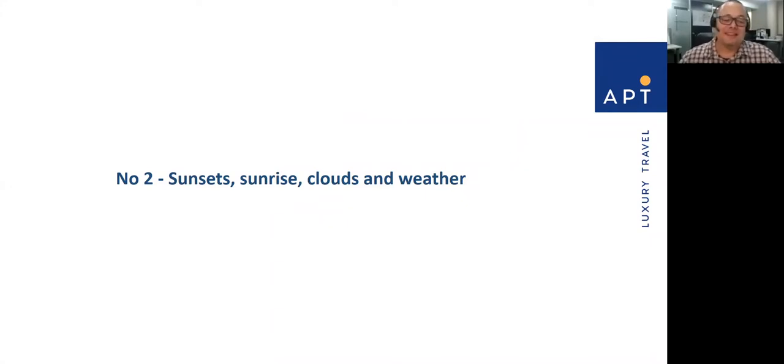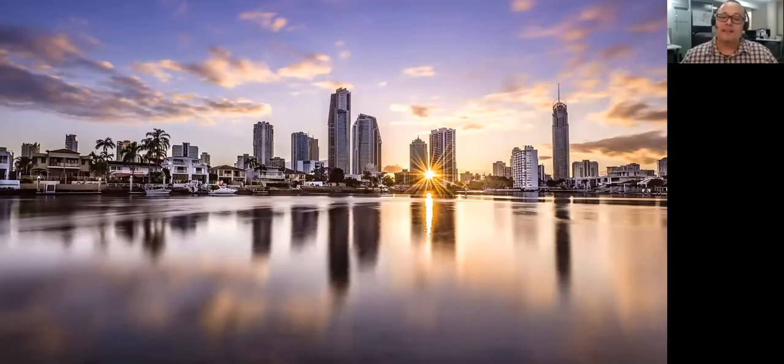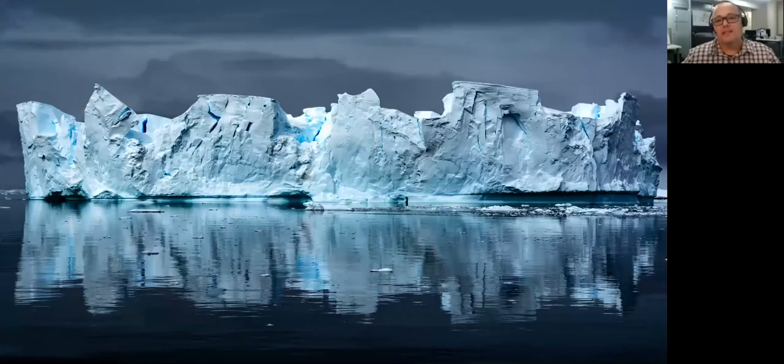Sunset, sunrise, clouds and weather — I love a great sunrise and sunset. It does mean getting up very early in the morning, but the rewards are great. This is a shot I took of the Gold Coast from the Arts Centre — I had to get up at four o'clock in the morning, but the colours of sunrise and sunsets are just magical. Then there are clouds: I'm not a big fan of blue skies. Often it's when you get the clouds and weather that makes more compelling images. This is a shot of an iceberg in Antarctica at about 11 o'clock at night in perpetual light, and it's really the depth and mood of the clouds that has given this image so much life.